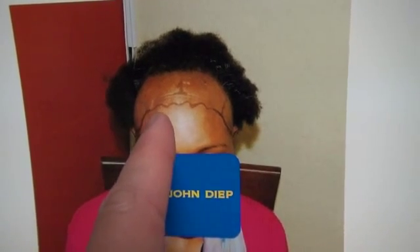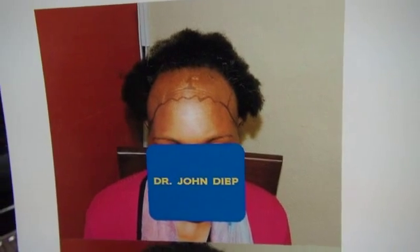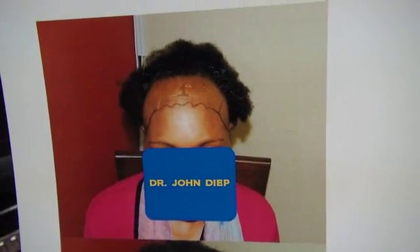Selection of hair grafts is important. We transplant rows and rows of single hair grafts in the front, followed by roots that grow 2 hair, 3 hair, and 4 hair in the back for bulk and volume. The idea in the front is softness and naturalness.